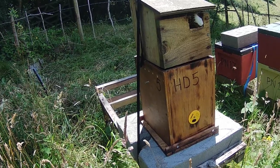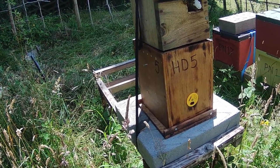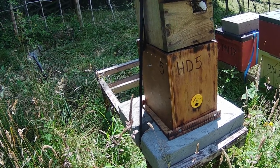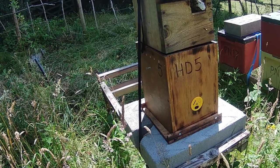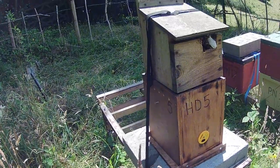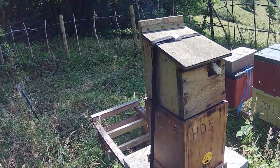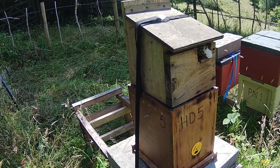Luckily in my workshop I had a box — this one underneath — which I built years ago for half daydent frames, left over from Brother Adam's day at Buckfast Abbey. I made several different boxes to contain half daydent frames, and this is one of them. It just so happens that it's almost exactly the same footprint as the nest box.